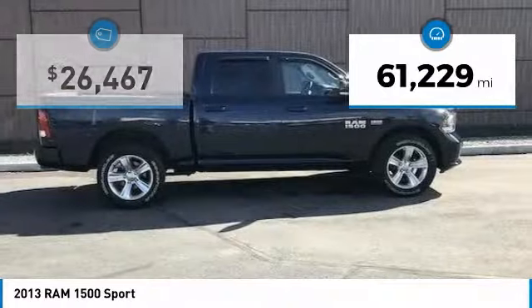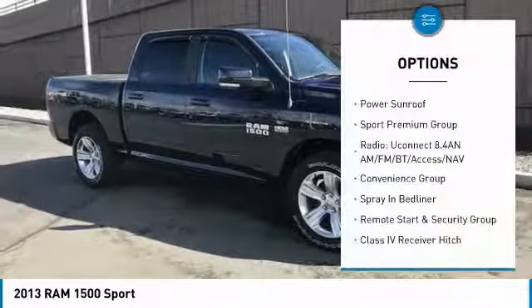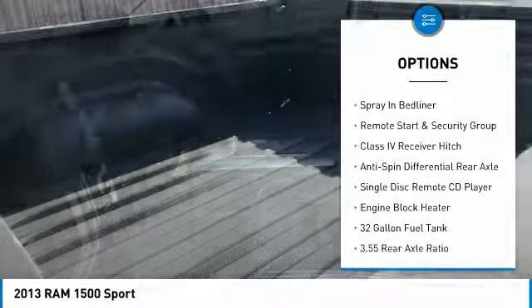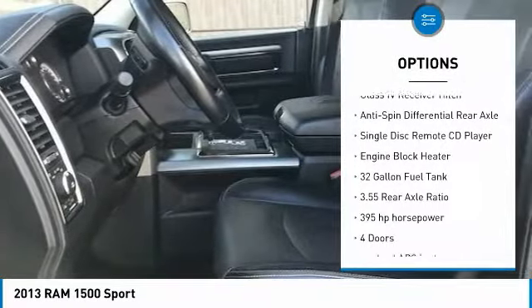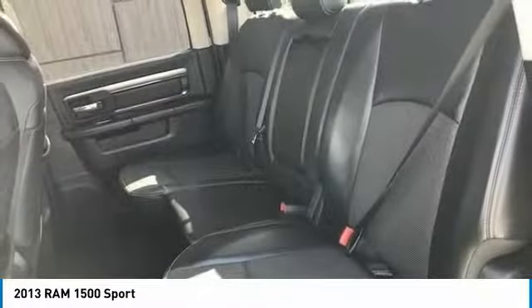This vehicle has less than 65,000 miles. Here are some of this vehicle's great options: tow hitch, remote engine start, traction control, power sunroof, Bluetooth, air conditioning, passenger airbag, power steering, automatic transmission, and cruise control.